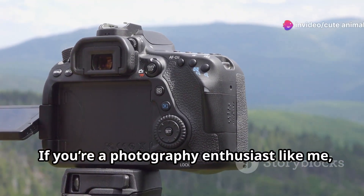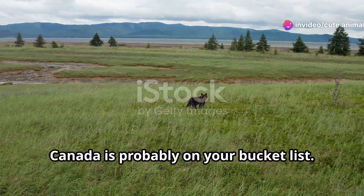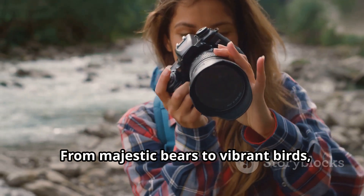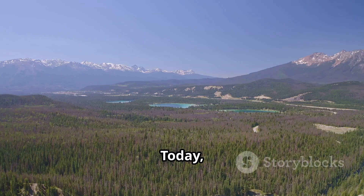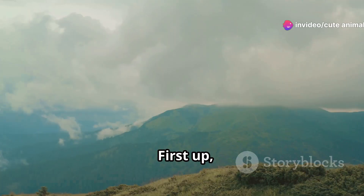Hey everyone. If you're a photography enthusiast like me, then capturing the beauty of wildlife in Canada is probably on your bucket list. From majestic bears to vibrant birds, this country offers a treasure trove of photo opportunities. Today I'll share some top tips to help you get those stunning wildlife shots you've been dreaming of.